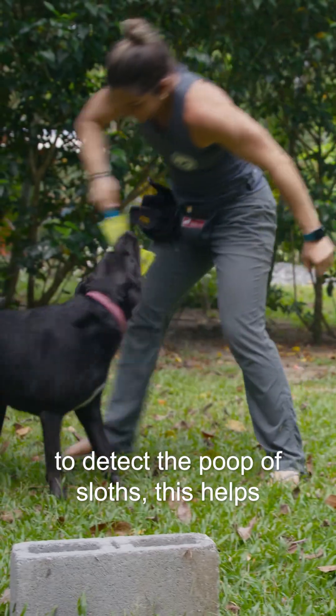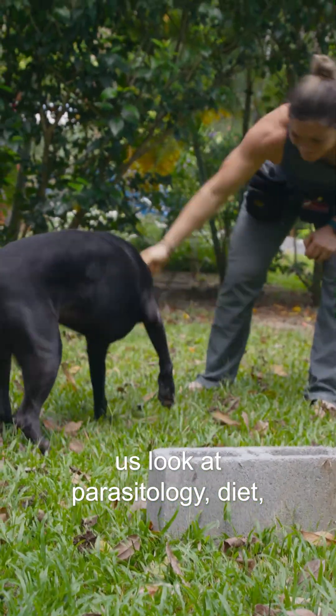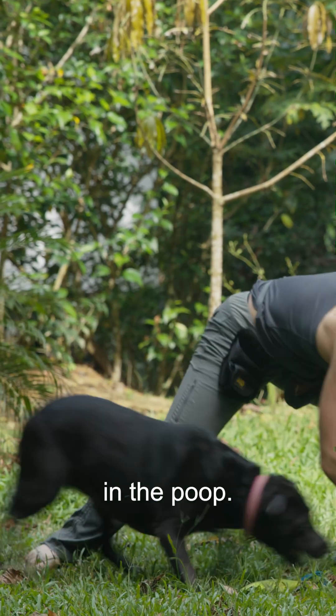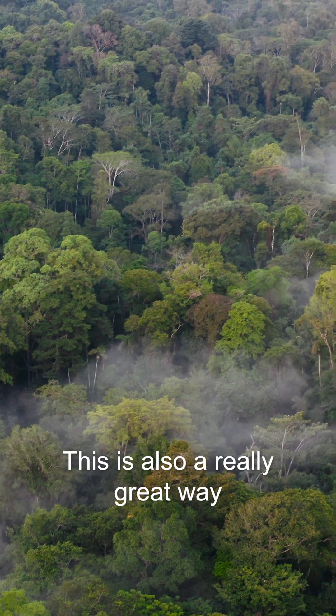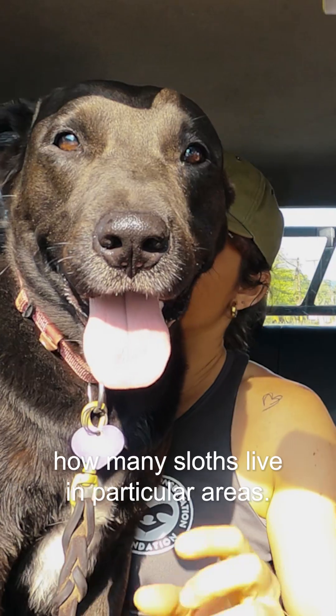Training a dog to detect the poop of sloths helps us look at parasitology and diet. We can also look at cortisol levels in the poop — from that we can see how stressed sloths are. This is also a really great way for us to start monitoring how many sloths live in particular areas.